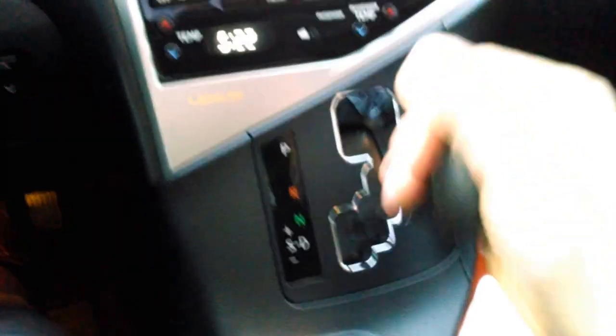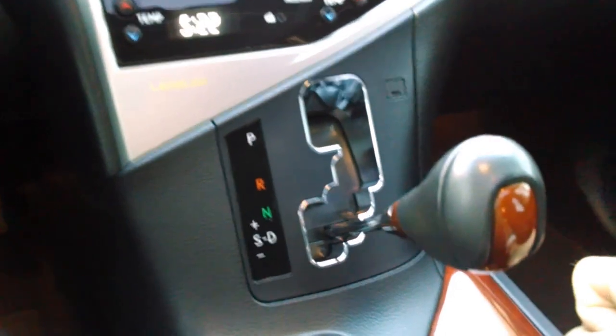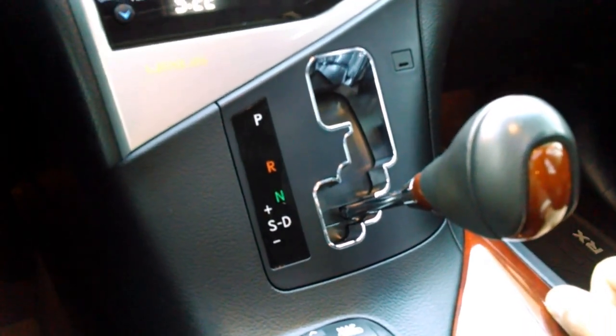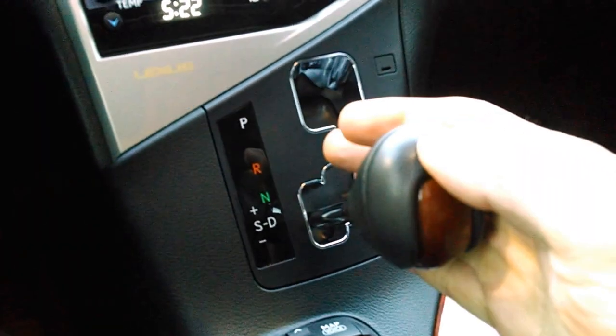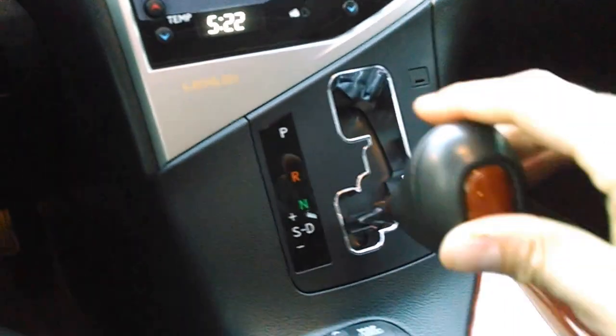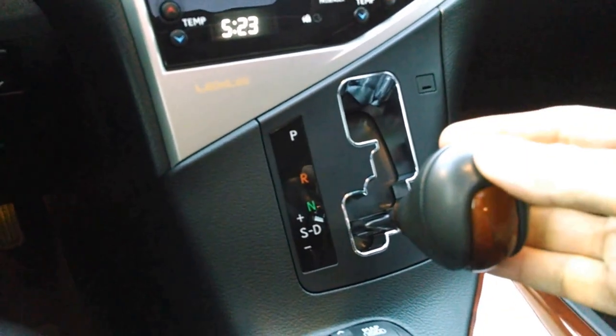So when I engage it in drive, this is where I'm going to drive the vehicle nine times out of ten. However, at any speed I can change this over and it gives me the feel of being able to change gears, although it's not actually changing gears.